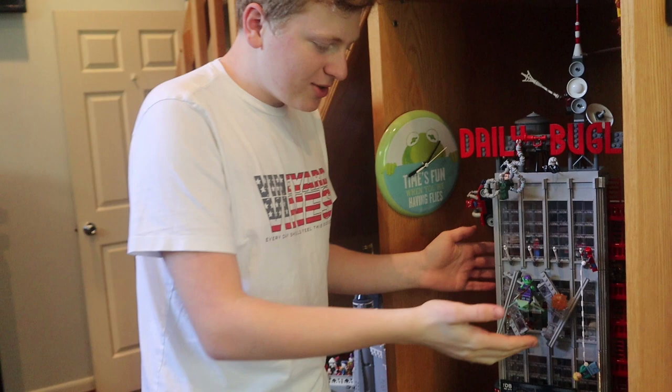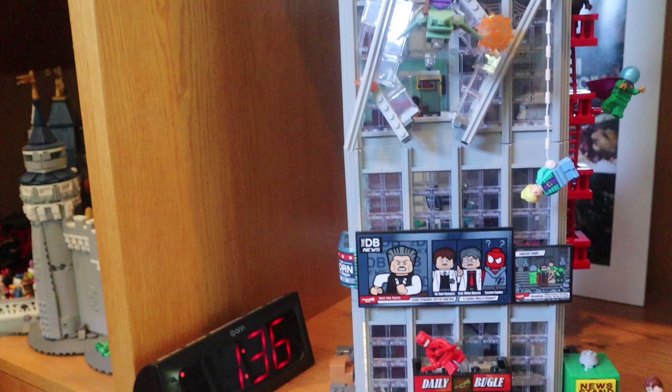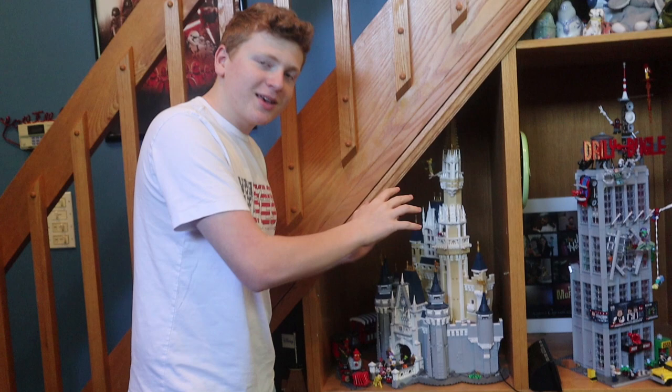And then over here, if you want a better angle from this way, we have the Disney Castle. This is a great set, one of my first really big LEGO sets. So it's always going to have a nice place, along with a Disney train and train station, which is very cool.